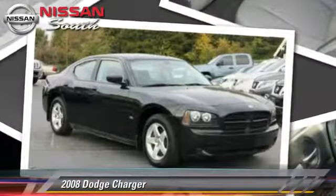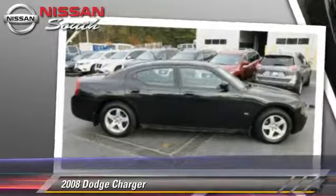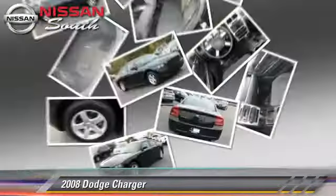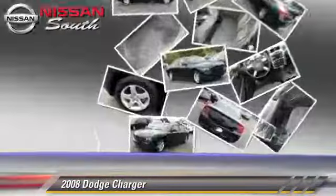Powered by a 3.5 liter V6 engine with an automatic transmission, this vehicle gets up to 22 miles per gallon. This Dodge features powered door locks, power windows, and tilt wheel.